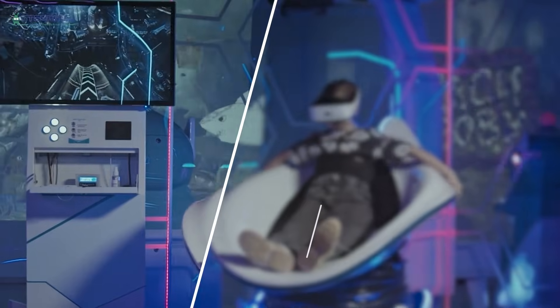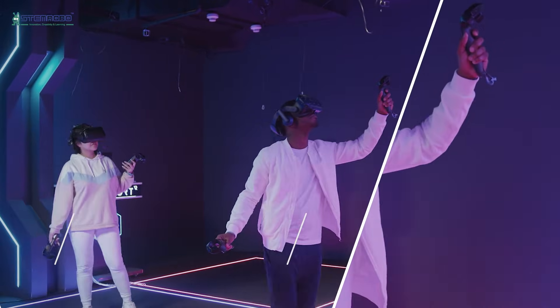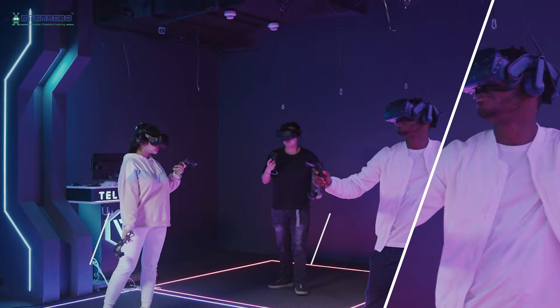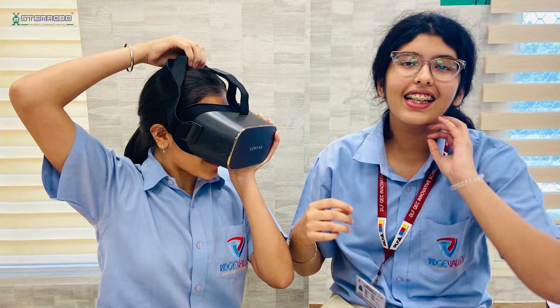Welcome to our cutting-edge AR and VR lab, where education meets innovation. Imagine a world where students don't just read about science and math, but step inside them.